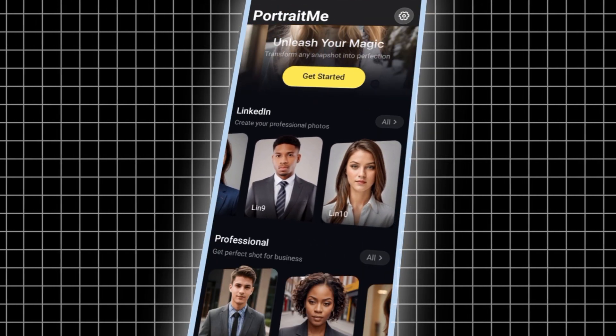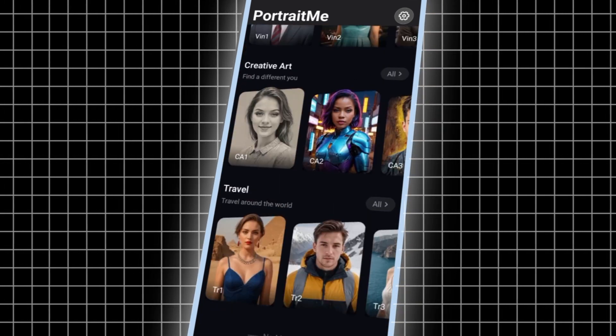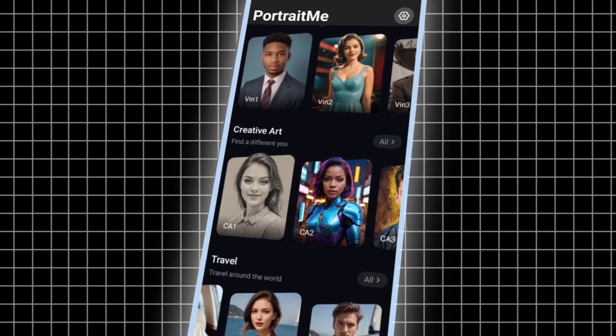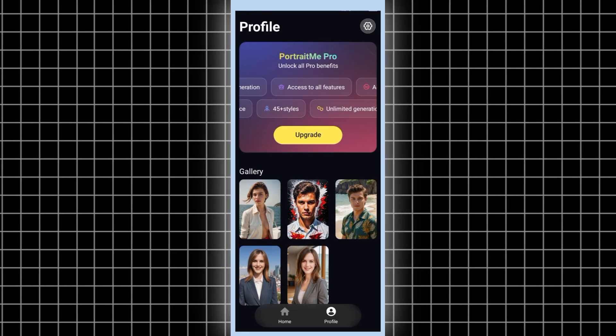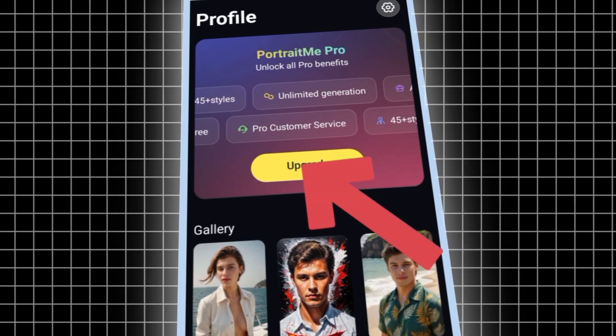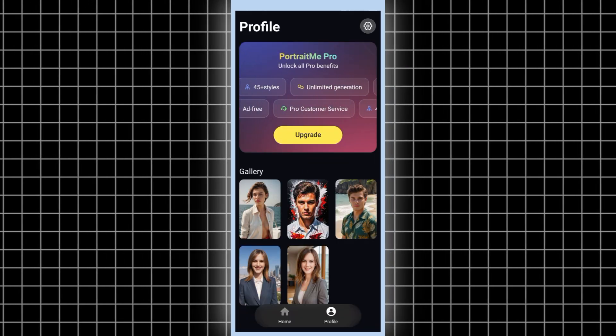Portrait Me doesn't just offer backgrounds — it's got a bunch of styles to jazz up your headshot. There's something for everyone. If you want to unlock all the features and perks of the AI Portrait Me Pro app, all the styles and unlimited creations, you can upgrade and enjoy the full experience.